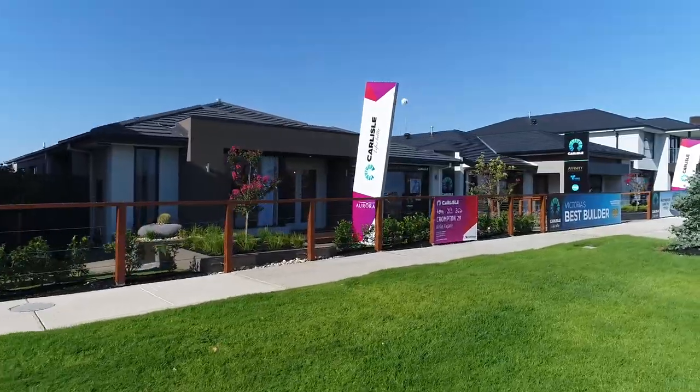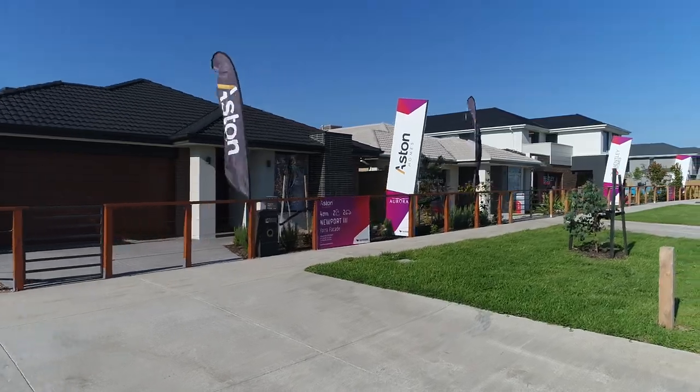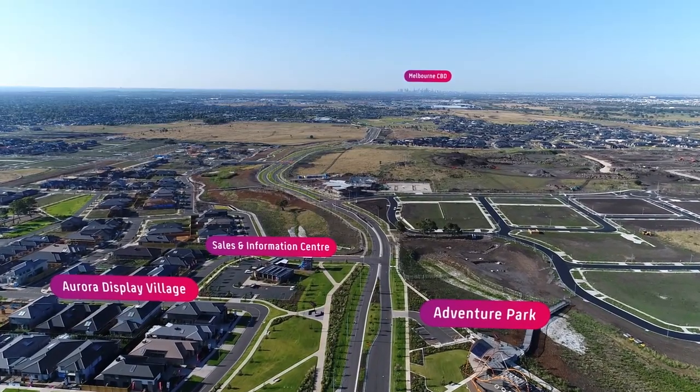It's an absolutely amazing display village. We are here today at the launch of Aurora. We've got 38 homes on showcase from a variety of builders, both national builders as well as our local builders within the area. The display village is a circular feel, so you do have that drive-in, drive-out feel, which is absolutely fantastic.